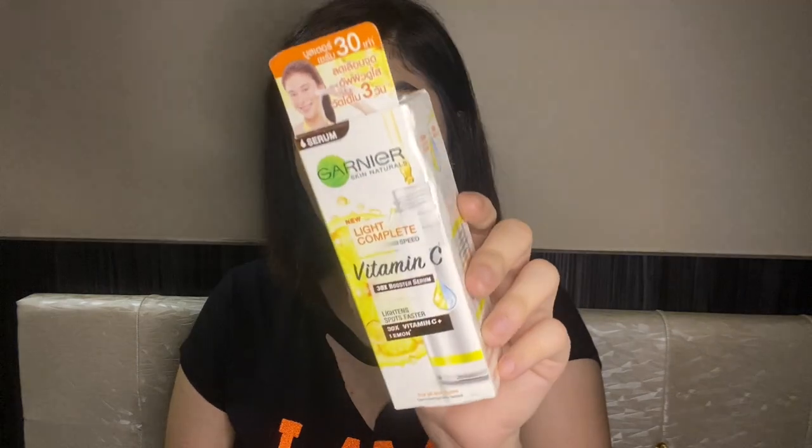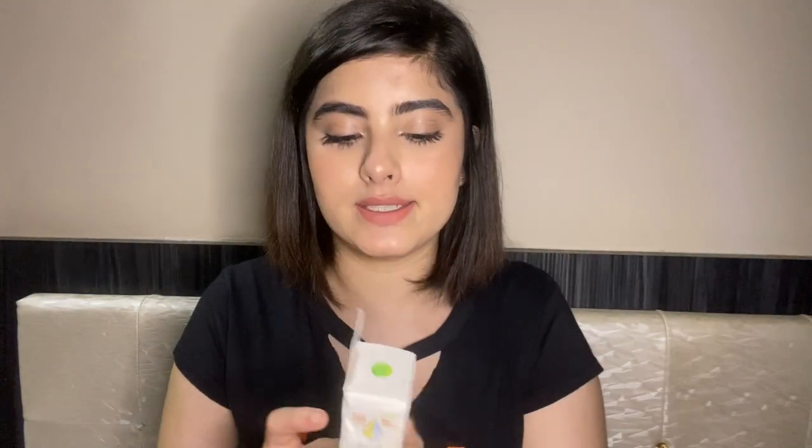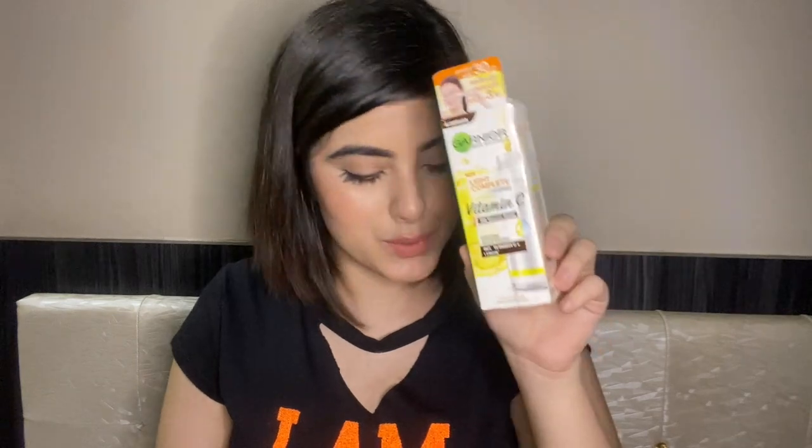Next I have the Garnier Vitamin C serum, which I got for rupees 449. I'm going to talk about this product in detail in my next video because I'm planning to make a full review video on this serum, so I won't say much about it right now.